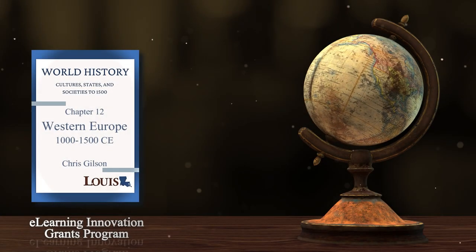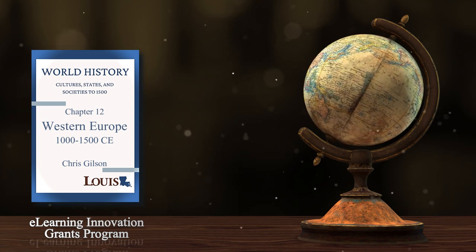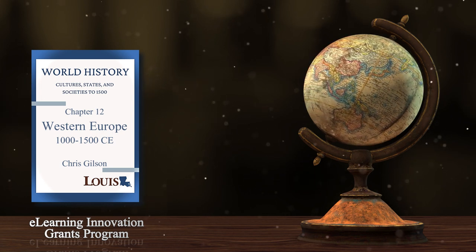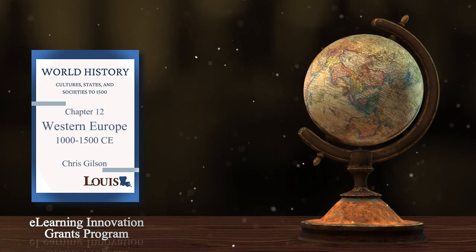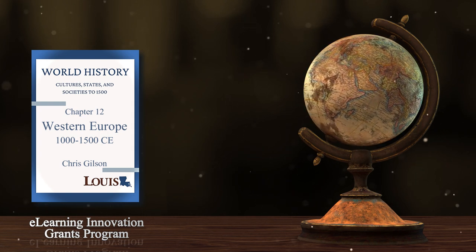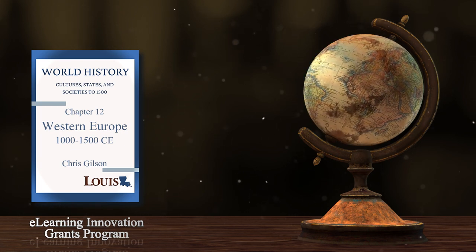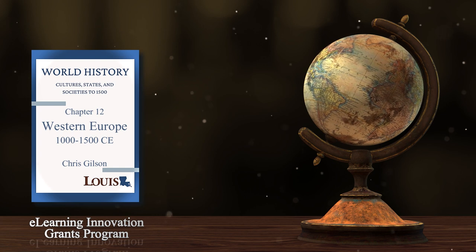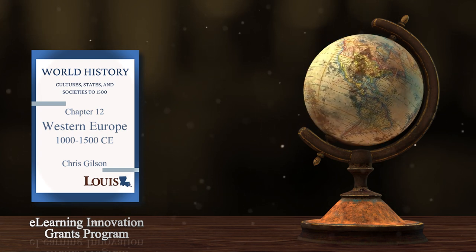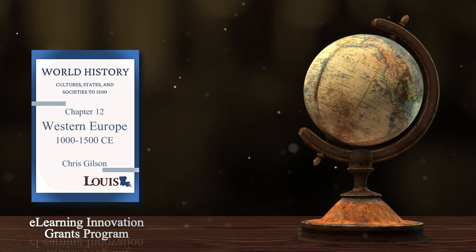The Middle Ages and the Renaissance were a period of dramatic contrast. Western Europe experienced the heights of political, cultural, and artistic accomplishment, but it also witnessed the depths of war, famine, disease, and suffering. During the High Middle Ages, Europe experienced good weather, strong farms, population growth, and a vibrant economy. It was an optimistic era, characterized by the construction of many of the great cathedrals of Europe.